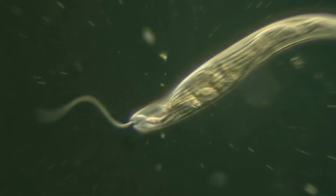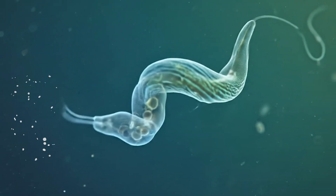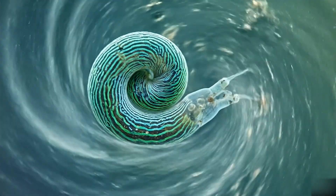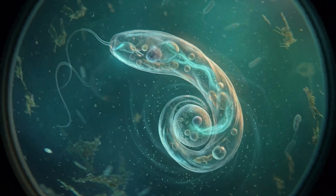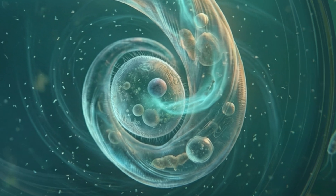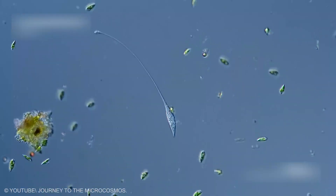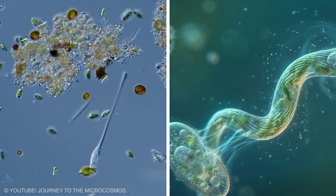Spiral Attack Swirl: Persmita torquata hunts with a move that looks almost stylish. As it closes in on smaller cells, it begins to spin, rolling its body in tight spirals. The water around it twists, dragging prey into its path the way a tiny whirlpool pulls in leaves. Once the victim gets close enough, Persmita presses its cell membrane against it and starts drawing out the contents. The spiral is not just for show — it increases contact and keeps food from slipping away. In a world dominated by straight-line swimmers, this spinning predator turns the hunt into a dance.